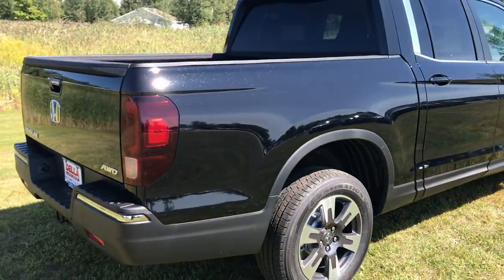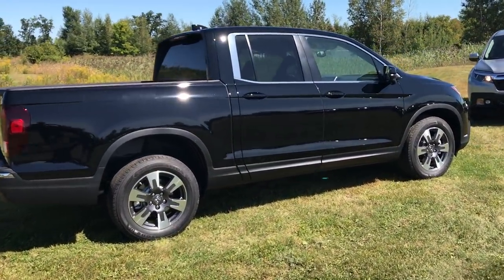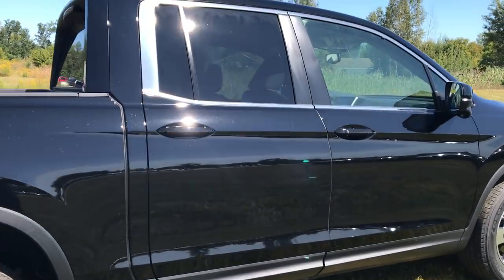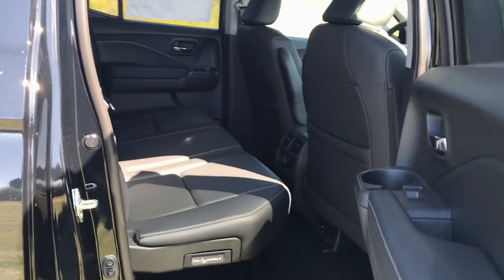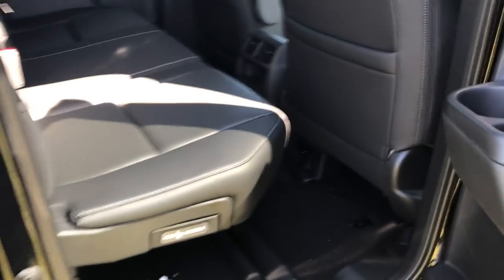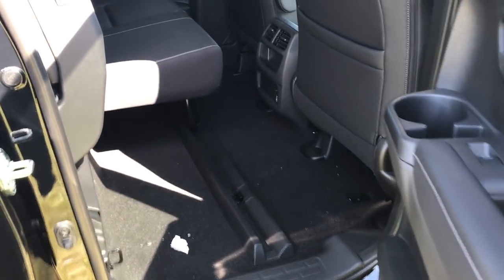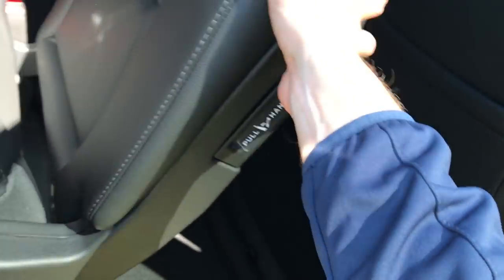The bed on all the Ridgelines is exactly the same. The back seat is also the same — some have leather, some have cloth, but other than that they are the same. The rear seat folds up, so you have lots of under seat storage there, and then folds right back down.